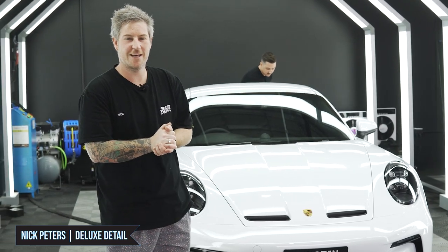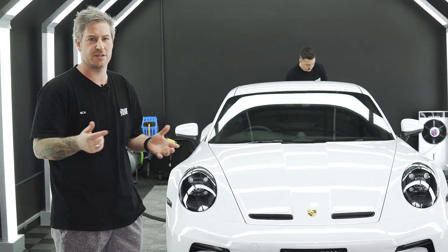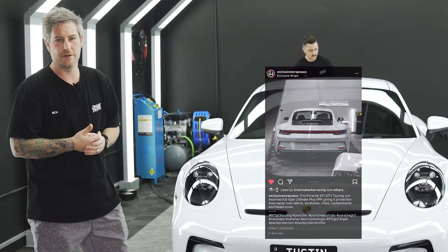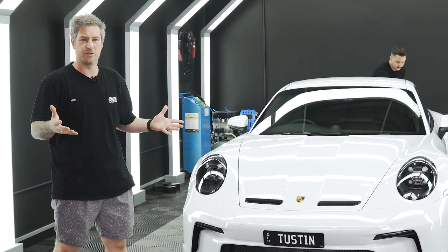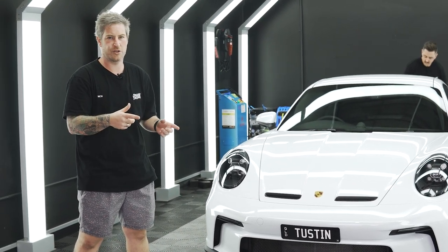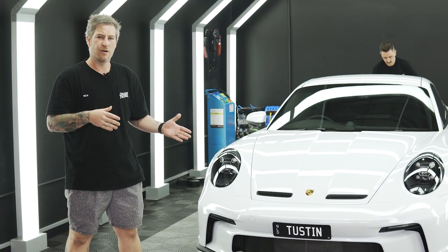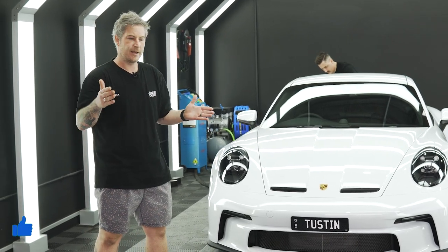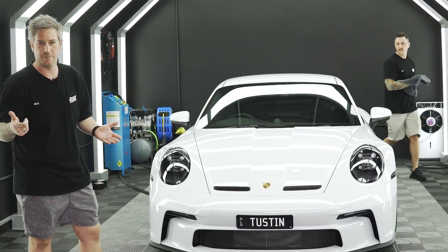We've got our GT3 in here now after our decon wash. It didn't need much work because the guys at Exclusive, when they did the PPF, would have done a pretty thorough job on it. This is not a run-of-the-mill Porsche — you don't just rock into Porsche and order a GT3. This is one of 20 in Australia, one of 3,000 in the world. They do a short order, short batch. The next round, I believe, is a GT3 RS in two years' time.